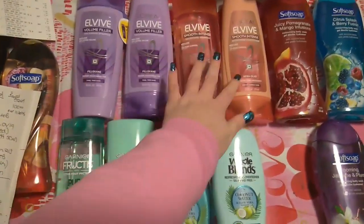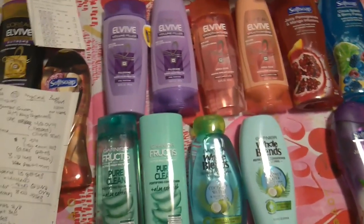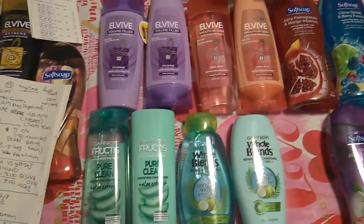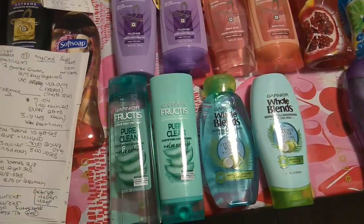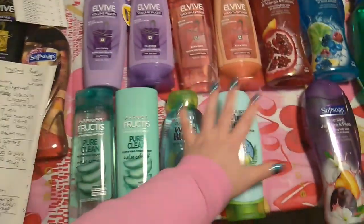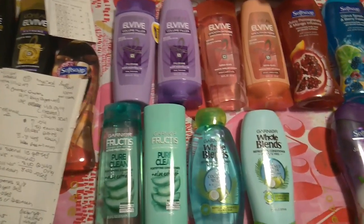For all the L'Oreal and Whole Blends, I also had a $4 off of $18 hair care CRT and a $3 off of $12 hair care CRT. Since all of these shampoos were over $30, I can use both — you have to spend $30 to use both. After those CRTs it comes down to $12 after coupons, and I got various extra care bucks back totaling $12, which makes all the shampoo free.